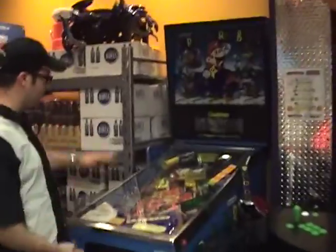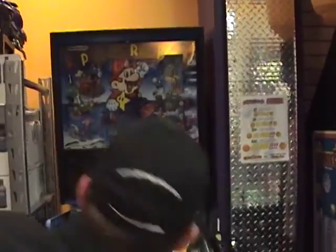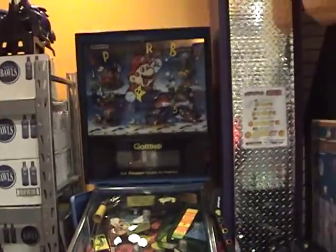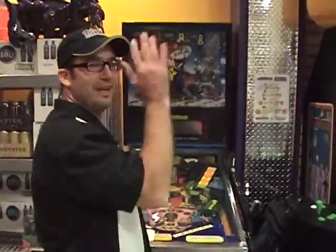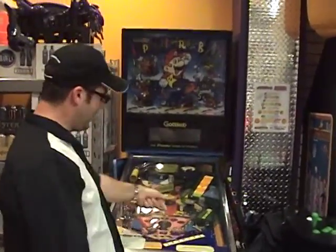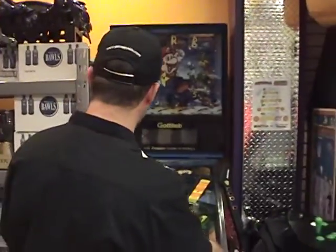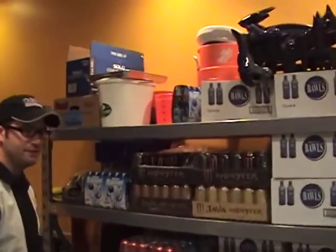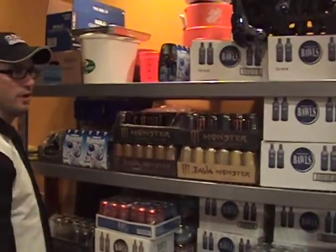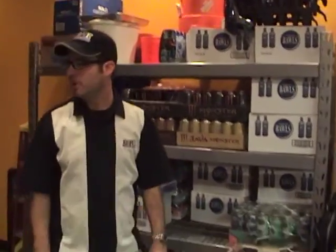This is the Super Mario pinball machine. We're going to turn it on so you can see — actually I lied, it's not plugged in, but if it were plugged in it would light up really cool. We've got a bumper that's been busted for a while and we need to get it fixed. Over here is a section where we store all of our drinks for the energy bar.